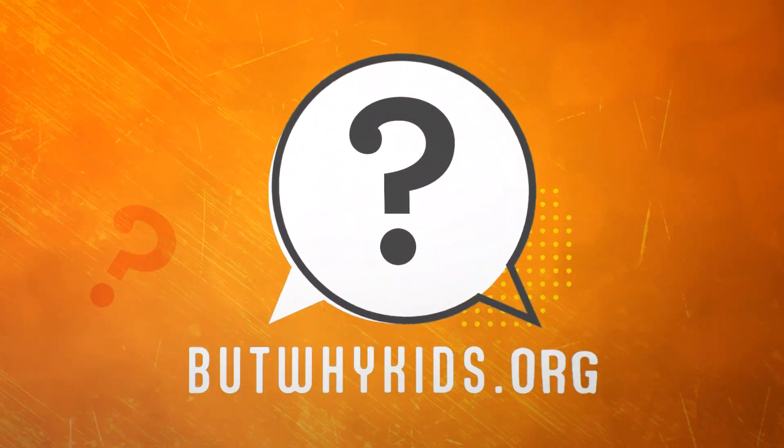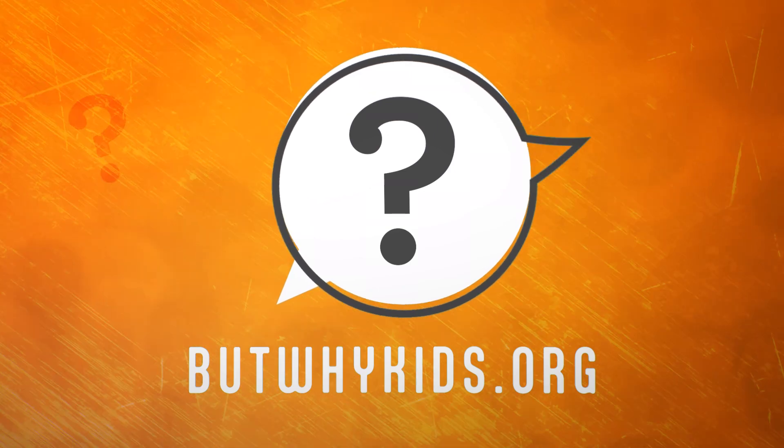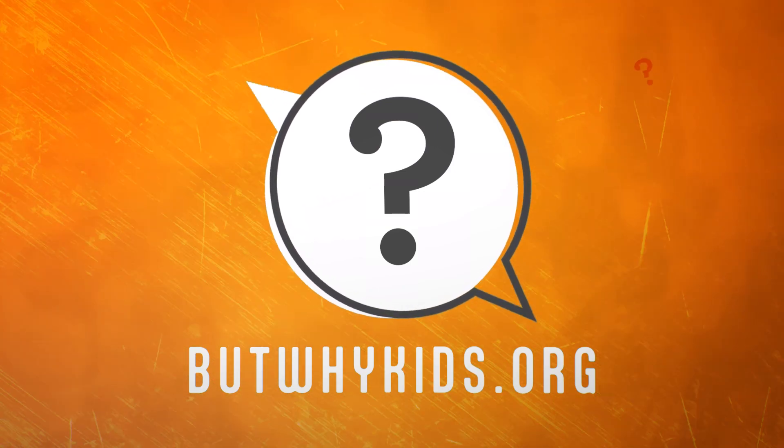To make sure you never miss But Why, like this video and subscribe to our channel. And find out more at butwhykids.org.